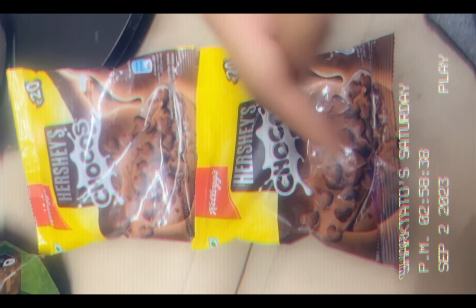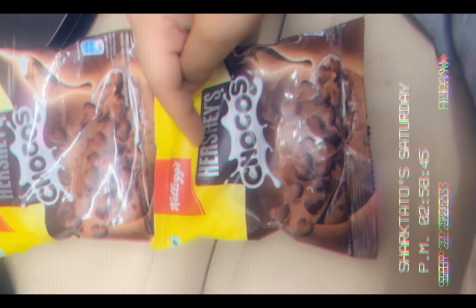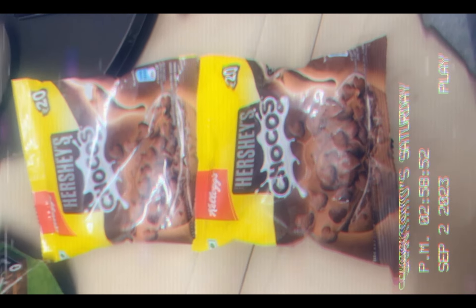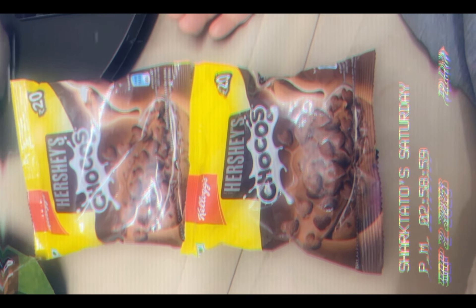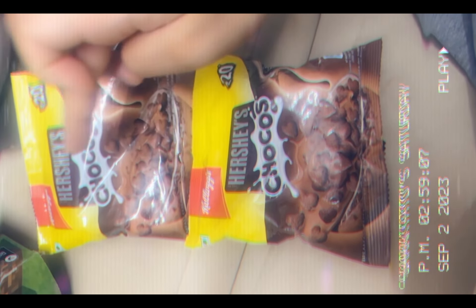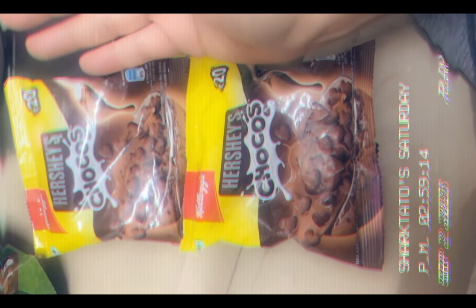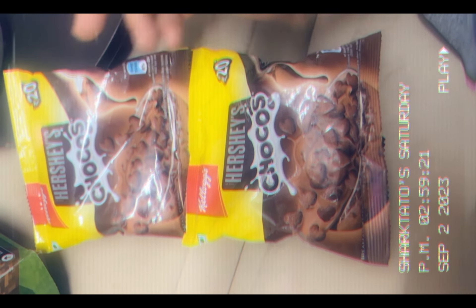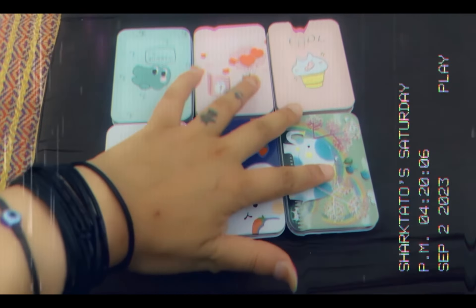These are not Kellogg's Hershey's Choco Laddoos — these are just Kellogg's Hershey's Chocos. They are not multi-grain and they're shaped like hearts instead of laddoos. I have tried the Kellogg's Hershey's Chocos before and they are amazing. I was really expecting the choco laddoos would taste as good as this, but they don't taste as good as the hearts.